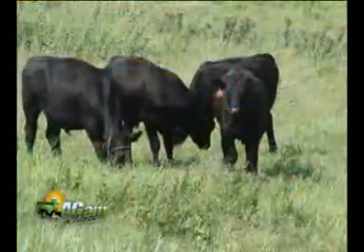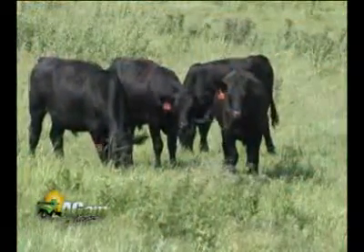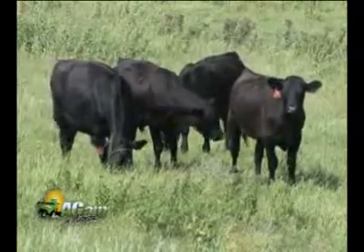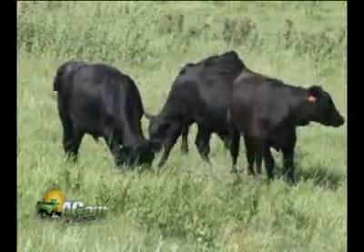Now would be the time to put weight on before we get to winter if they need a little bit of condition to gain. It's important that we know where we're at first, and then we talk about going into what type of rations we might be feeding and that sort of thing.